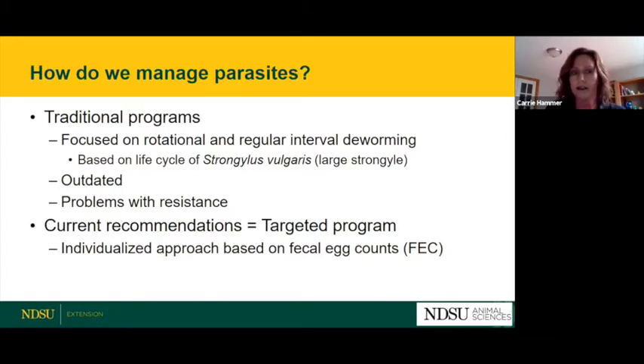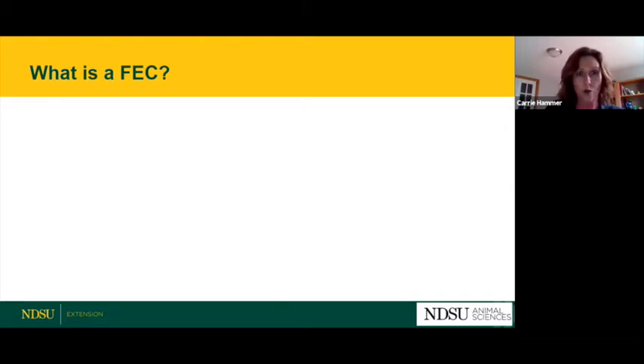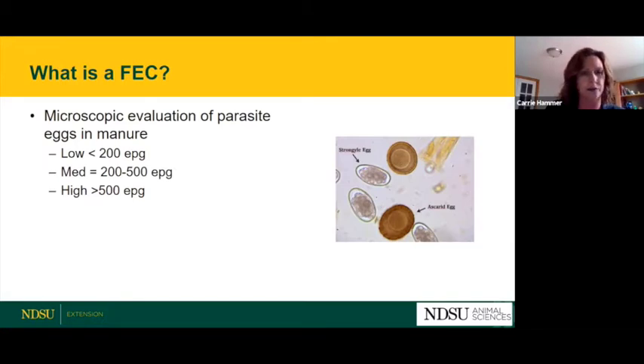What we do recommend is a targeted program — a more individualized approach based on fecal egg counts. A fecal egg count is a microscopic evaluation of the parasite eggs in a manure sample. We divide horses into low, medium, or high shedders. A low shedder has less than 200 eggs per gram (EPG) of feces, a medium shedder is 200 to 500 EPG, and a high shedder has more than 500 EPG.